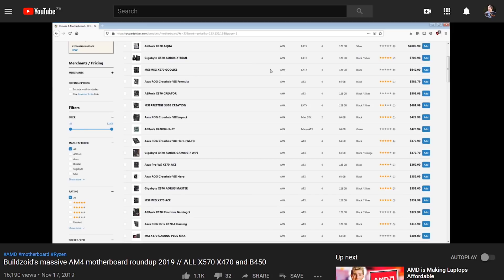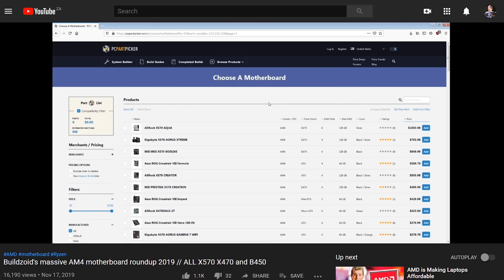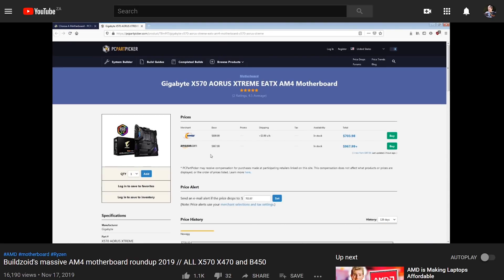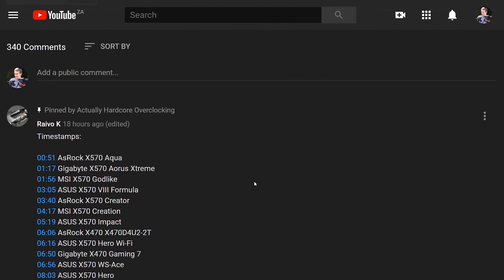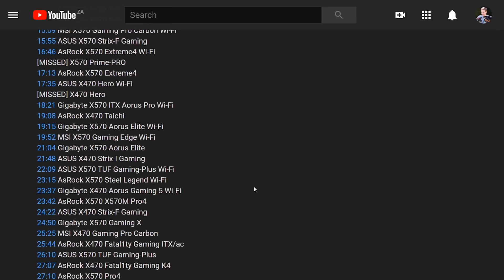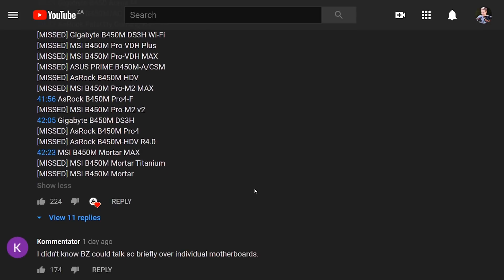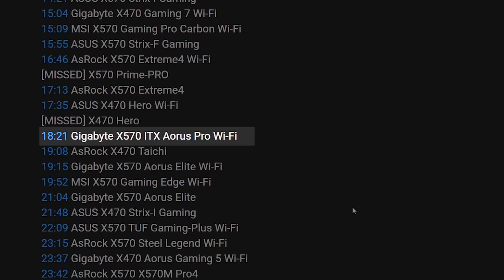And if you're going to be looking to pick up a motherboard this coming holiday season, BuildZoid just released a massive 47-minute breakdown of basically all of the motherboards on PC Part Picker on AMD's side, breaking them down based on their specs, VRM layout, and all of that. We'll leave a link down below in the video description. If you check the pinned comment, they have timestamps for all of the motherboards he talks about — dozens upon dozens — so you can quickly search instead of watching through the entire 47-minute video to find your favorite Gigabyte X570 EITX Aura's Pro, which is apparently at 18 minutes 21 seconds.